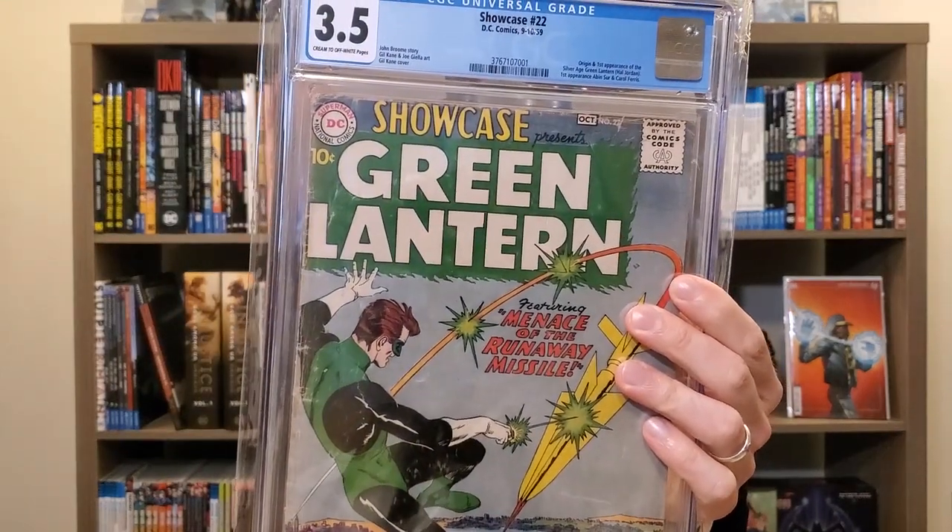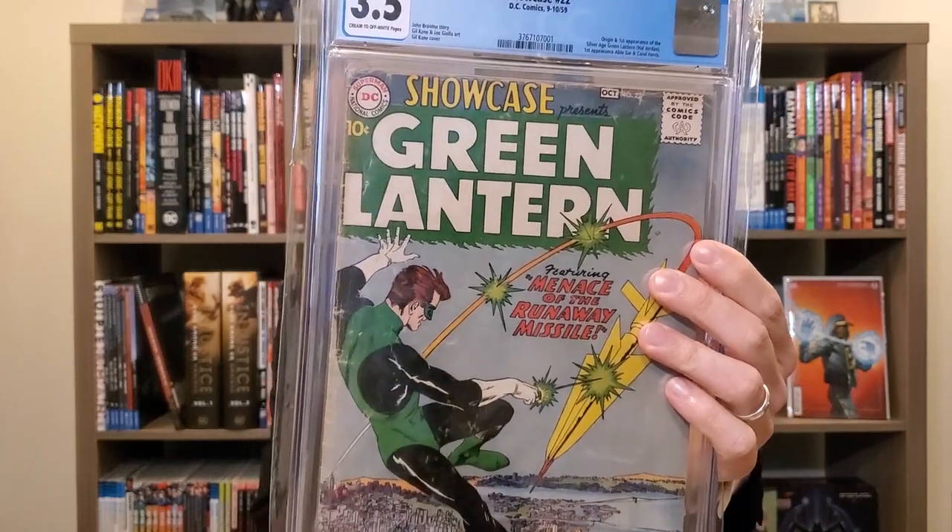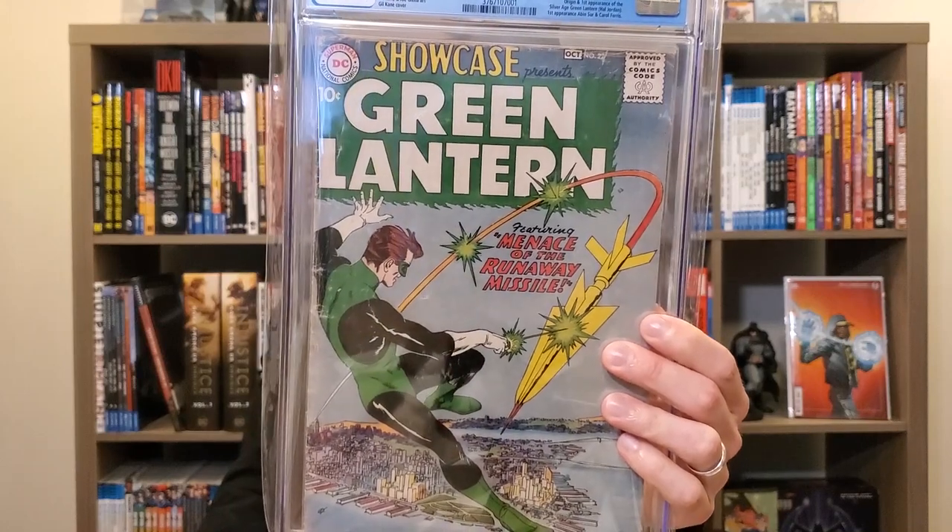Final book copying Alex: Showcase 22 — he had a 3.0, mine's a 3.5 with cream to off-white pages. Gil Kane cover, Gil Kane and Joe Giella art, John Broome story. This is the origin and first appearance of the Silver Age Green Lantern Hal Jordan, and the first appearance of Abin Sur and Carol Ferris. Showcase 22 is an iconic cover and an iconic book. It's still relatively attainable compared to Batman 1 or Detective 27, and I think it has a lot of long-term potential.